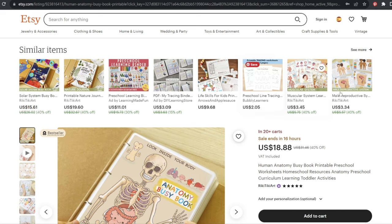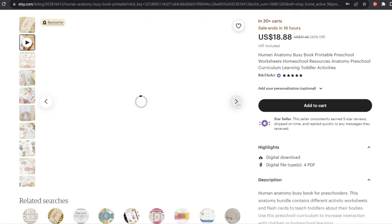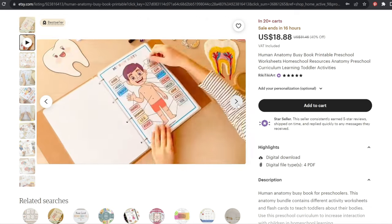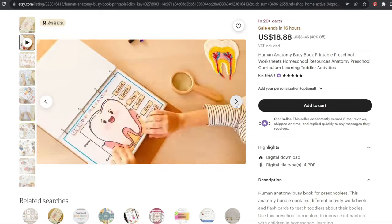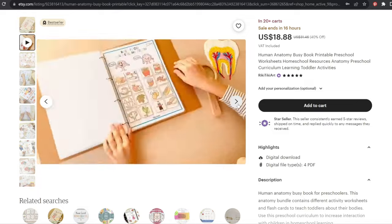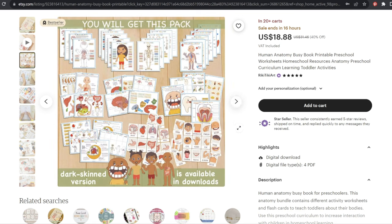Jumping over to another bestseller — this one is actually $18.88, much higher priced, and it is also a bestseller. It's pretty comprehensive and they have a fantastic video showing this actually being used, which is really cool. They have put a lot of time and intention into this store. I did want to highlight how awesome they've done on their images and videos, really building an intentionally well-done store. That also helps them stand out from competitors who are perhaps doing as many products as possible as fast as possible. Sometimes slow is better because the quality will be better — it's not a race to the finish line.